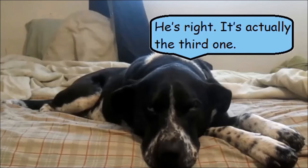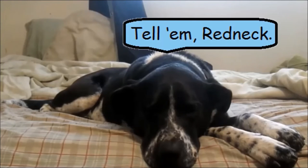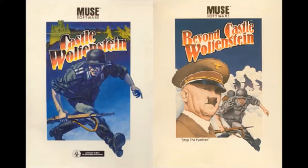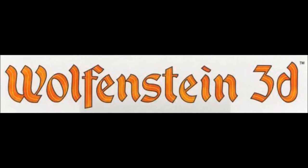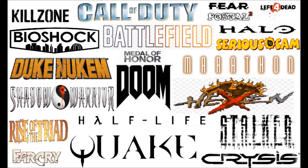But to be honest, Wolfenstein 3D isn't the first game in the franchise. Originally, two games pictured here were released before Wolfenstein 3D, but it was Wolfenstein 3D that really got the ball rolling for the franchise, not to mention it was the game that shot the FPS genre into stardom. So let Shasta and I show y'all why this game is so significant to the FPS genre, and also why it's so damn good.